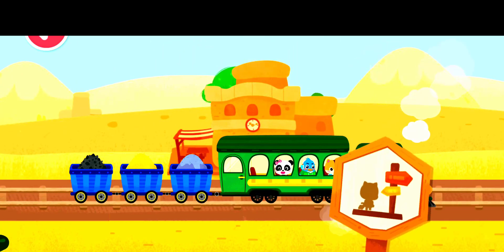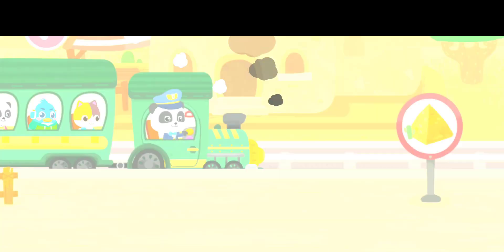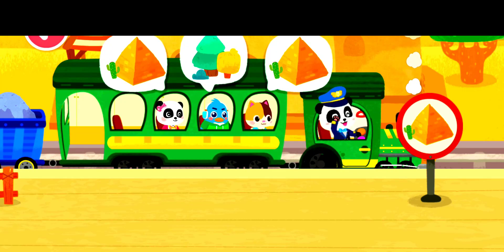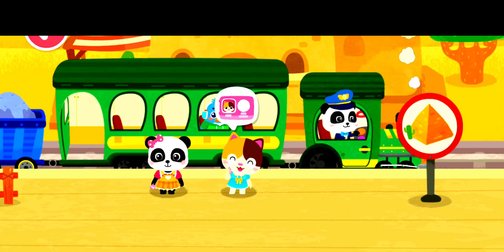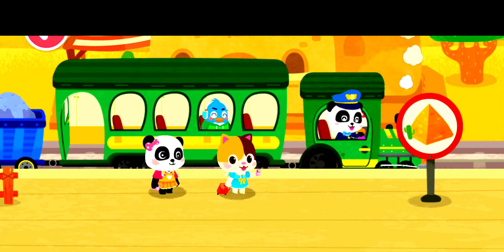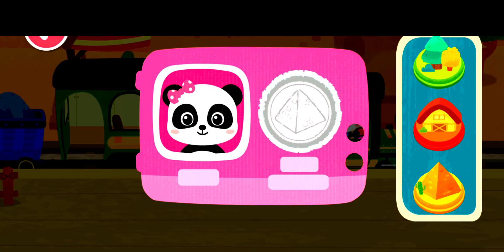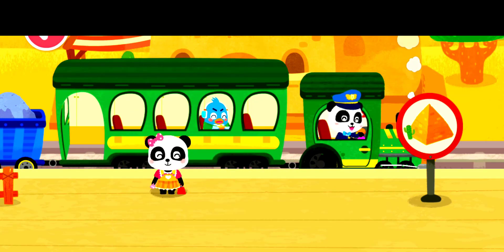We have arrived at the passenger station. Let's help the passengers get on and off the train. Hi! Stamp the train ticket. Here is my suitcase. Bye, Baby Bus little train. Stamp the train ticket. Here is my suitcase. Bye, Baby Bus little train.